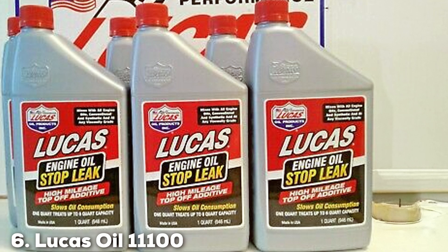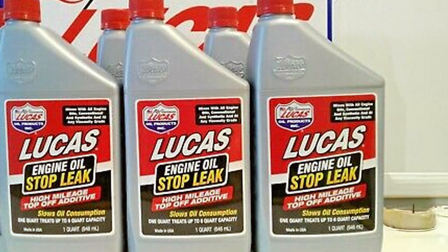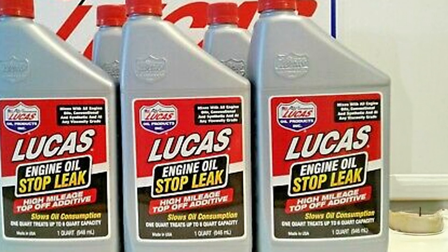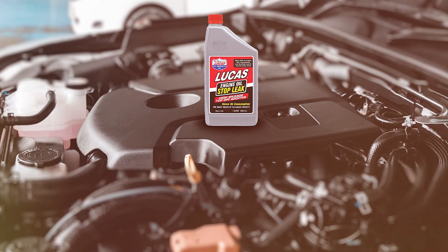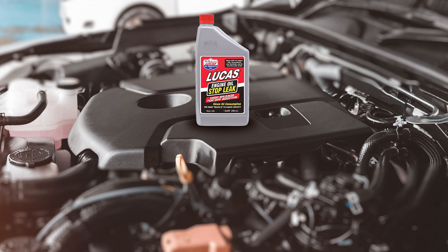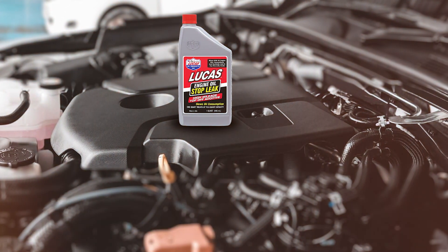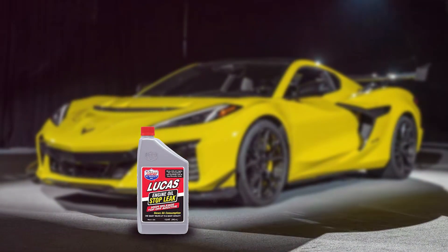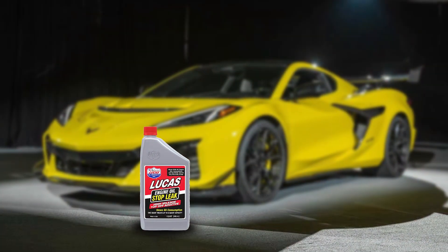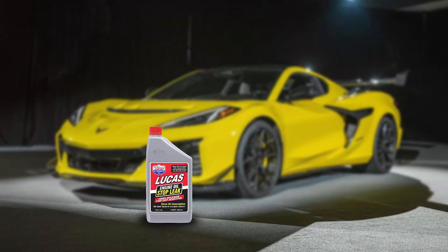Next up at number 6, we have Lucas Oil 11100 Engine Stop Leak. This product is another top product from the Lucas Oil brand. This additive is designed to stop leaks and improve engine performance, formulated to work on all types of engines, providing a versatile solution for car owners. The effectiveness of Lucas Oil 11100 Engine Stop Leak is one of its key strengths — it seals leaks quickly and efficiently, ensuring that your engine remains in optimal condition. It works on both minor and major leaks, offering comprehensive protection.